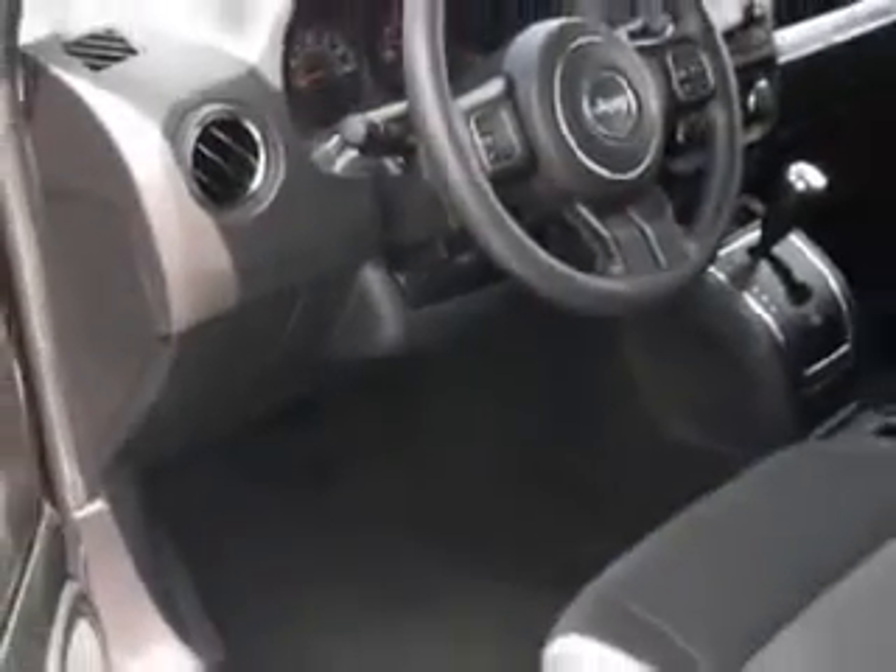Enjoy an exceptional 27 miles to the gallon on this great SUV, with features like heated driver and passenger seating, tire pressure monitoring system, passenger seat height adjust, on-steering-wheel audio and cruise controls, and much more. Enjoy the drive and have peace of mind in this 2014 Jeep Compass.